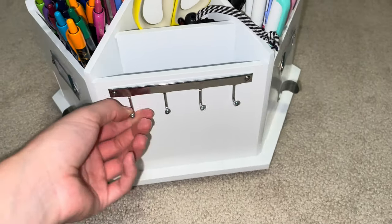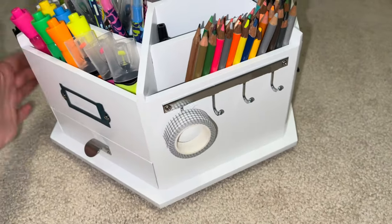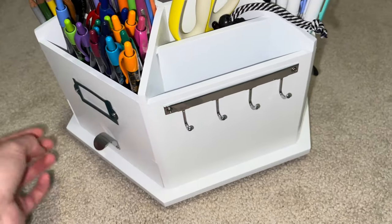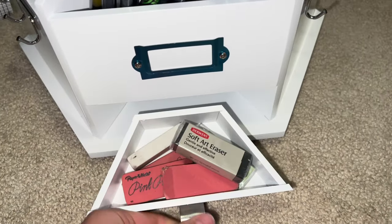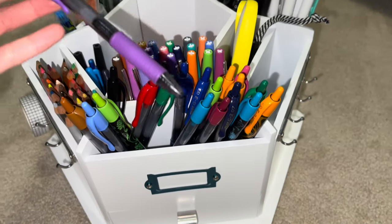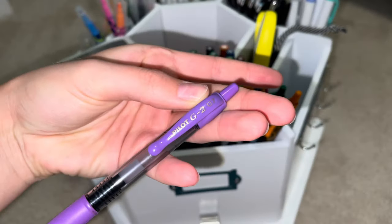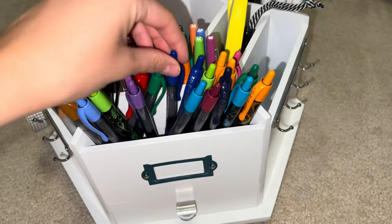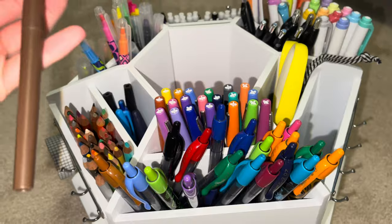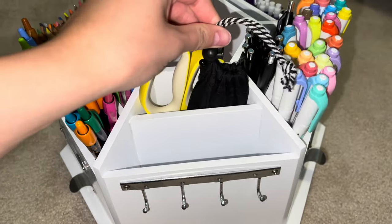There are hooks here for hanging things — like some washi tape on this side. Then in this drawer I have a bunch of erasers. Over here I have a bunch of Pilot G2 0.7 pens in different colors, and behind those are the Paper Mate Flare pens. I also have some scissors and my blue light glasses.